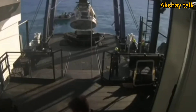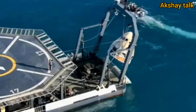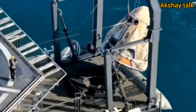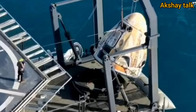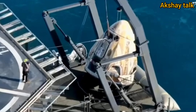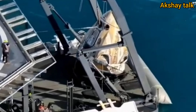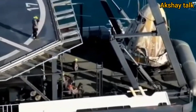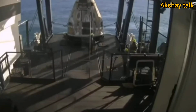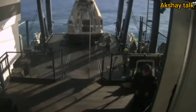There it goes — Dragon Freedom being lifted out of the water and onto our recovery vessel Megan. Once securely on board — welcome aboard! Recovery personnel are completing final checks. Stand by for translation to the egress platform.